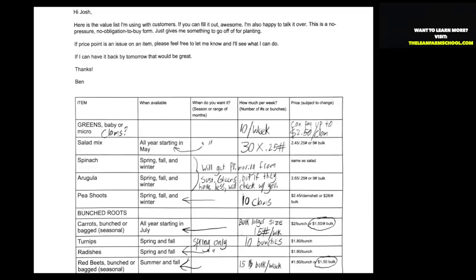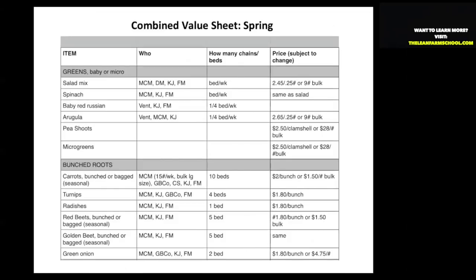We go out of our way and bend over backwards to meet the particular needs of our customers. Then I combine these sheets from five or eight restaurants or wholesale accounts, our CSA members, and projections for what we might sell at a farmer's market. I put all that information in one sheet, which basically tells me how many beds and how much growing surface I need to devote to fill the orders that have come in.